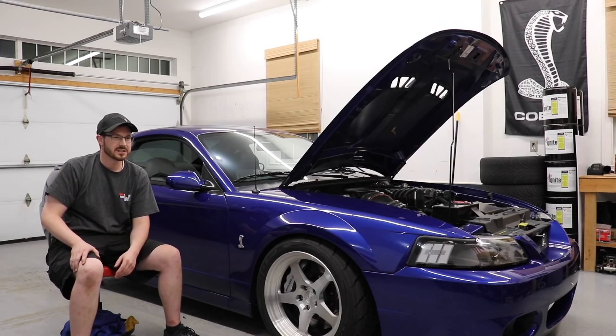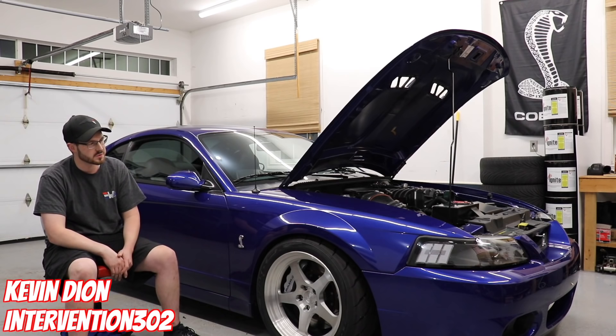I've had the car for 10 years. Usually I don't keep cars that long, but this one is just a little bit special to me.